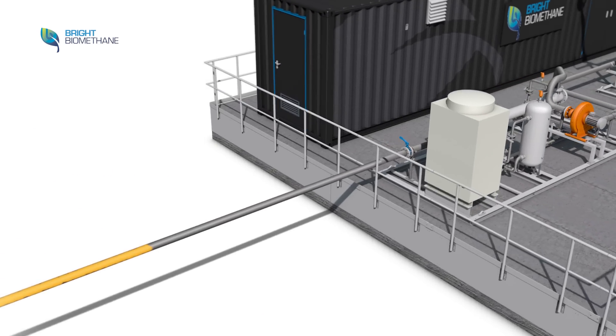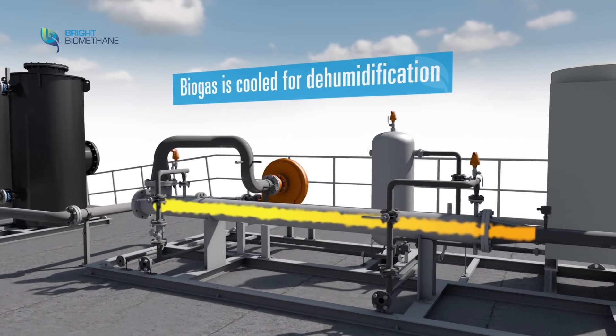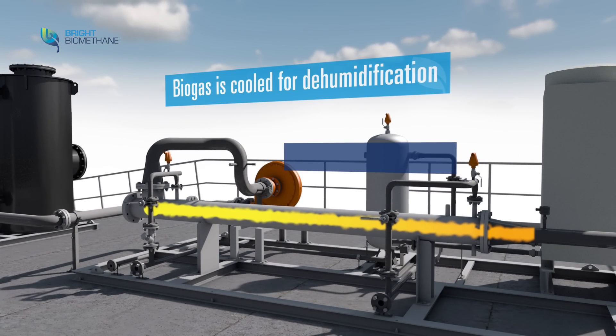As the biogas enters the installation, it is cooled and dehumidified. The extracted heat can be reused for other purposes.